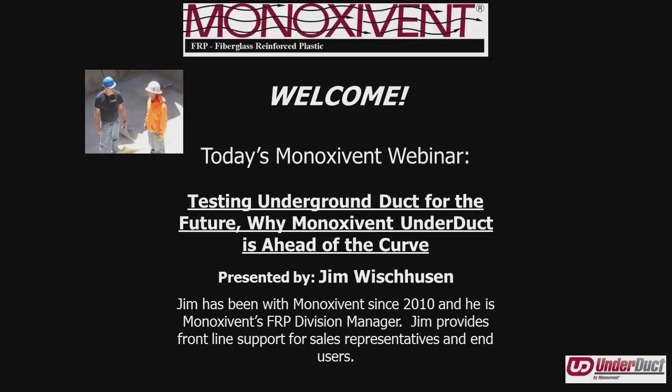A little bit of housekeeping before we get started. In the lower left corner of your screen, you'll note there's a chat box where you can type any questions or comments that may come to mind as we go through the presentation, and we'll do our best to answer them. Without further ado, I'll go ahead and turn it over to Jim.